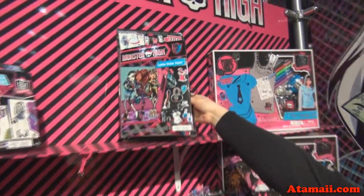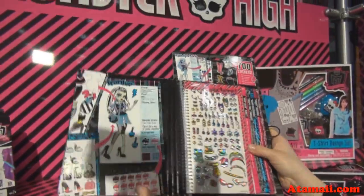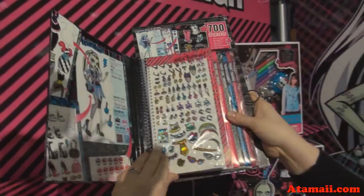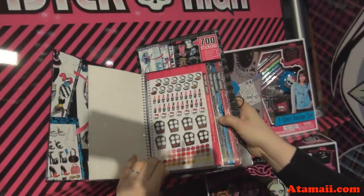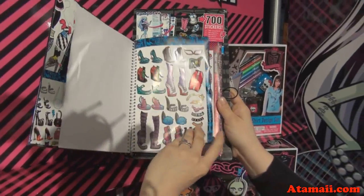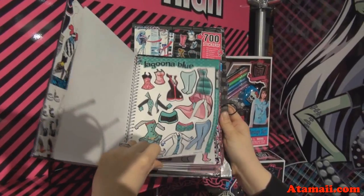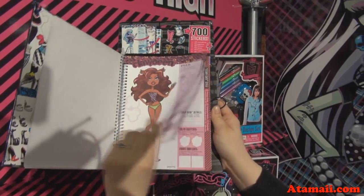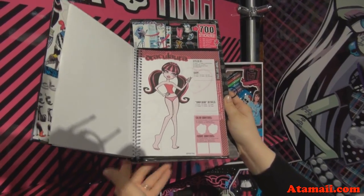We have a great line of activity kits for tween girls. This is one of our fabulous new items — it's our Fashion Sticker Stylist. You get 700 stickers: puffy stickers, glitter stickers, makeup, fabric swatches, all your shoes and accessories. You stick them to the Monster High character pages, so anybody can be a stylist for these great characters.